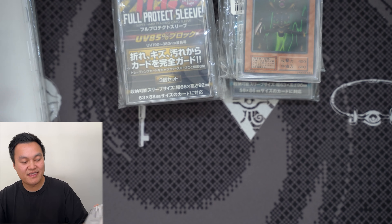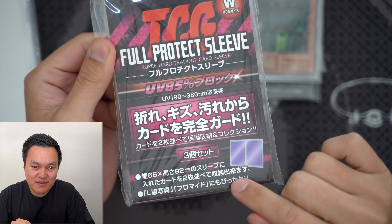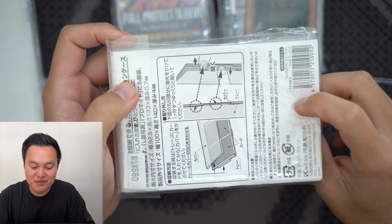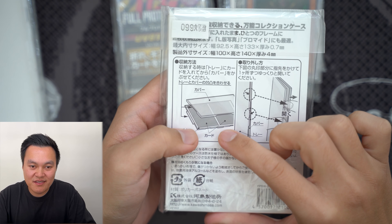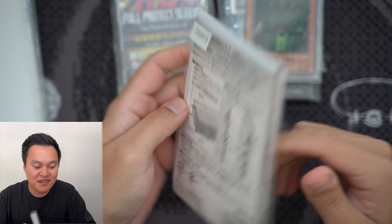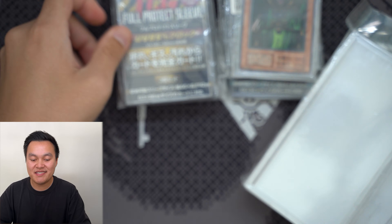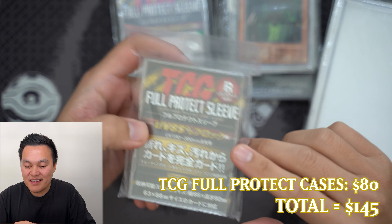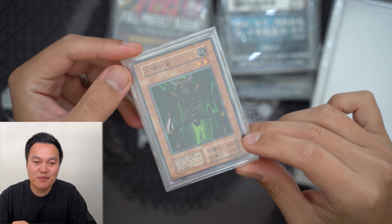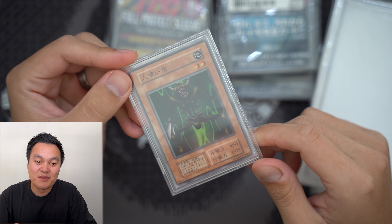They also have a W (wide) size that can fit two cards side by side — great for display cards that go in sets of two. I also picked that up. TCG Full Protect Sleeves are highly recommended — a super sleek way to store and display your cards, kind of like your own personal slabs if you don't want to go as far as grading.